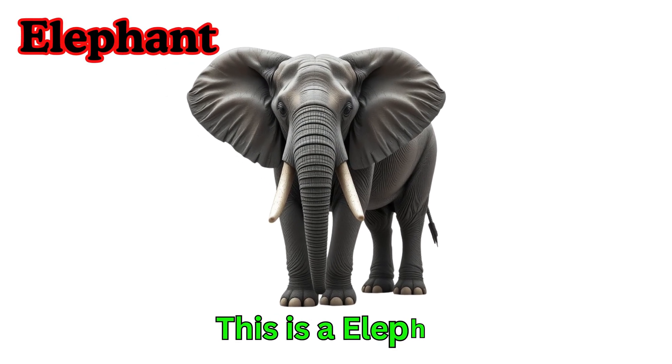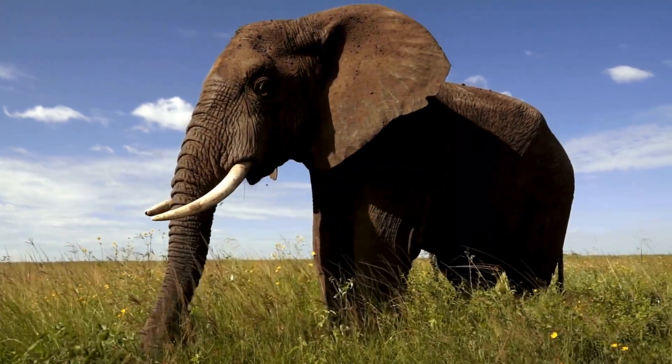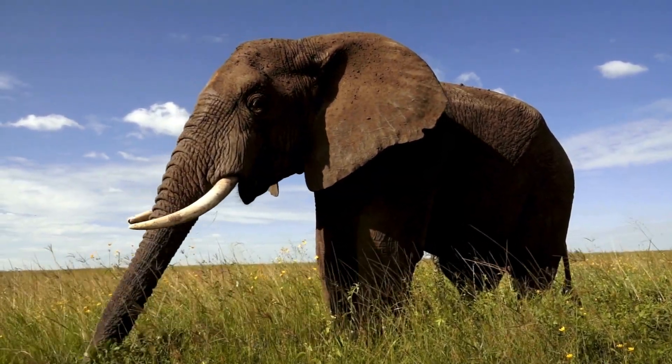Elephant. This is an elephant. Elephants are the biggest land animals. They have long trunks to eat and drink. Elephants love to spray water.